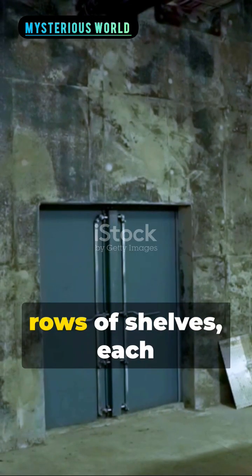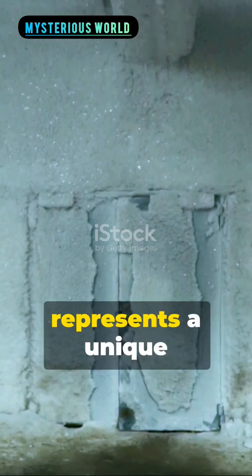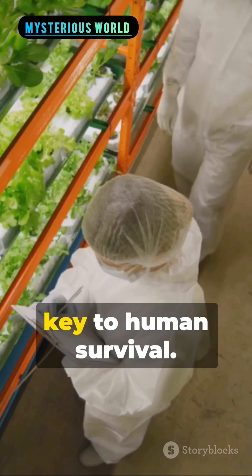Step inside and you'll find endless rows of shelves, each holding meticulously packaged seeds. Each tiny parcel represents a unique variety of crop — a key to human survival.